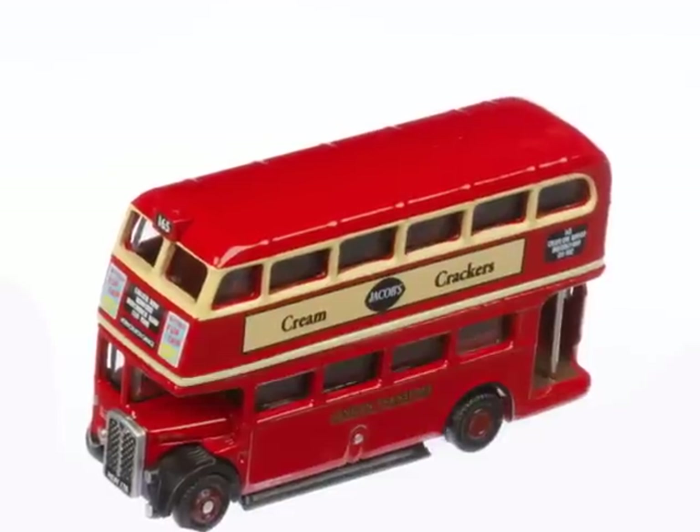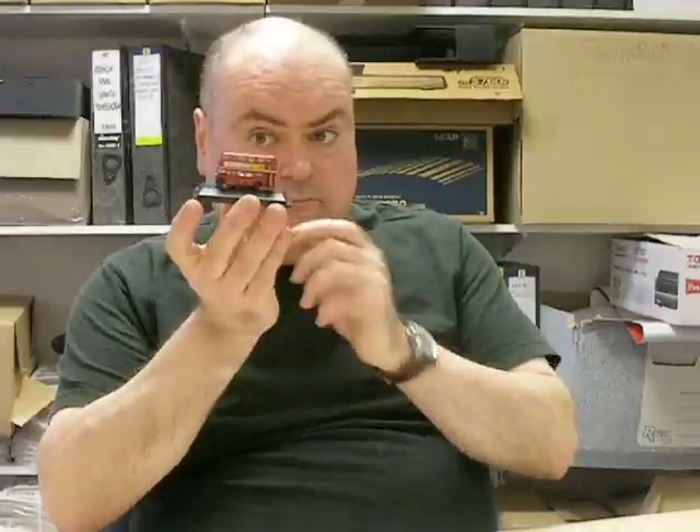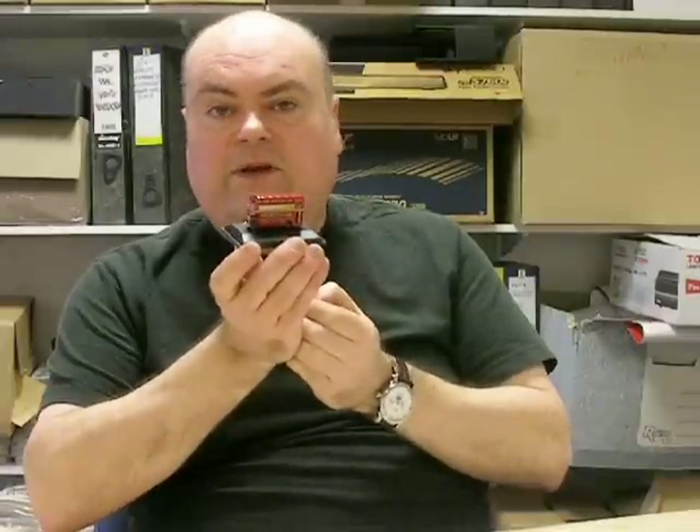Next one, if your budget doesn't stretch that far, is this absolutely gorgeous Oxford Diecast 1/48th scale — that's N-gauge — RT bus. Now, £4.25 thereabouts, I think it's a gem. I really, really adore it. Okay, so you're not going to get the depth of detail that you would get on 1/43rd or 1/50th, but if you're on a budget, it's beautiful. Even if you're not on a budget, I'd still recommend it. Don't be put off by the fact that it's a small scale — think of the early Matchbox toys and you've got about the right idea.